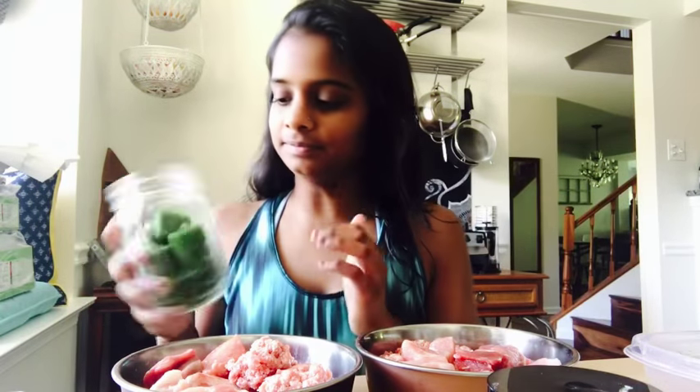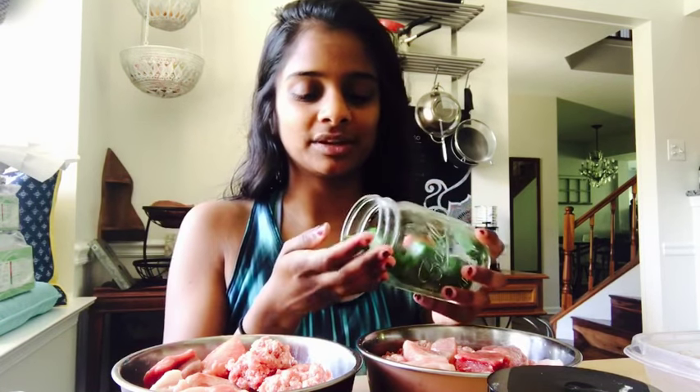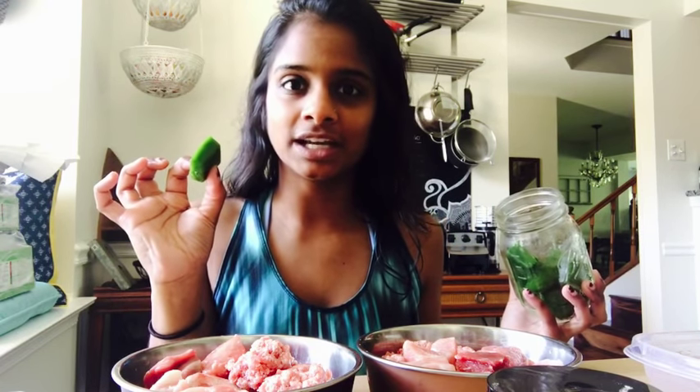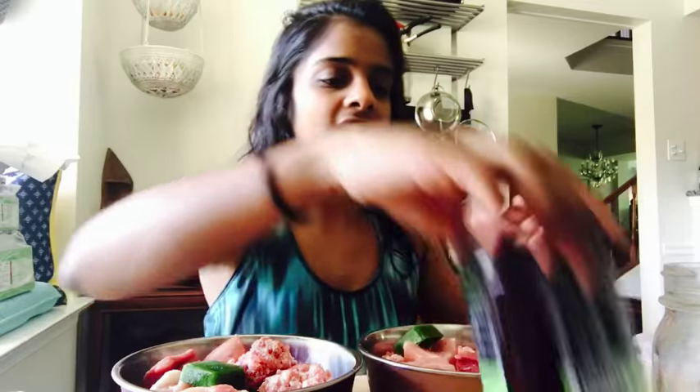I like making my own supplements using whole foods, because in my opinion you're getting all the vitamins and minerals from the whole food. So I make these little veggie puree cubes to add to their diet once in a while — each of the boys will get one.